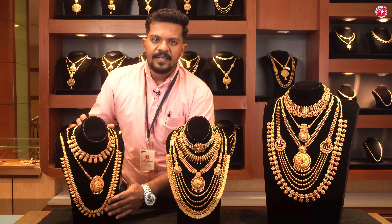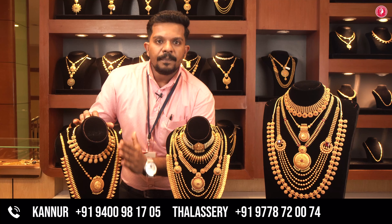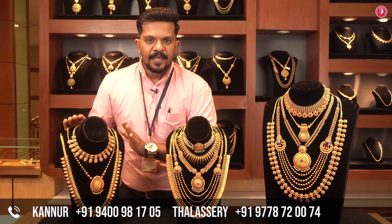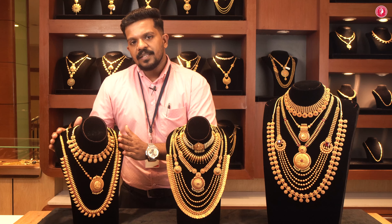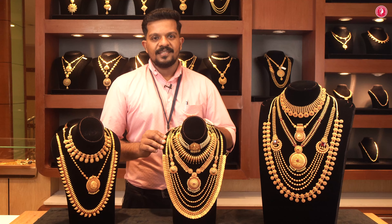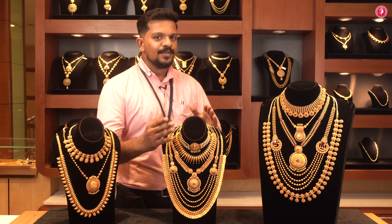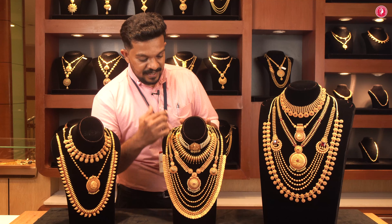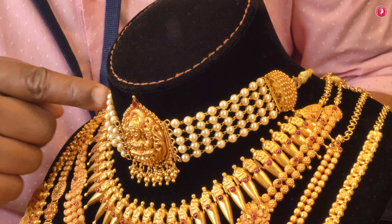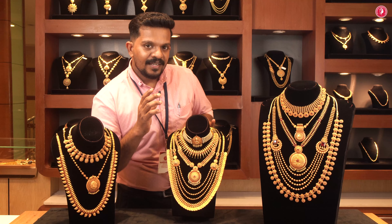This is a four-year-old bridal design. It is a lightweight collection. You can also see the pattern on the neck and the pearl type of the design, as well as the pattern variety.